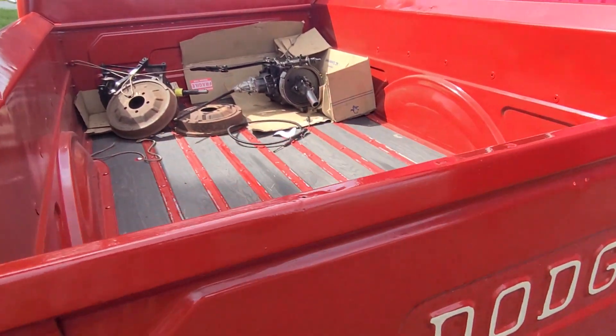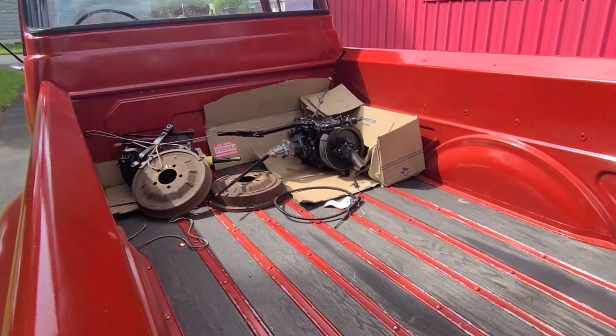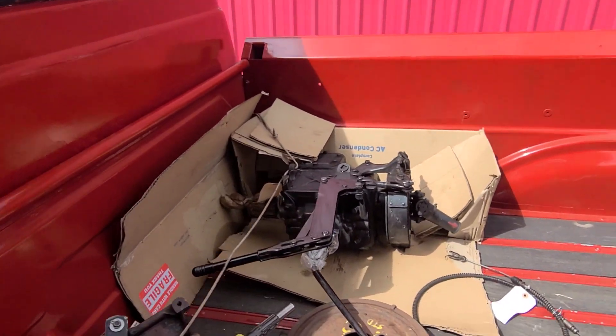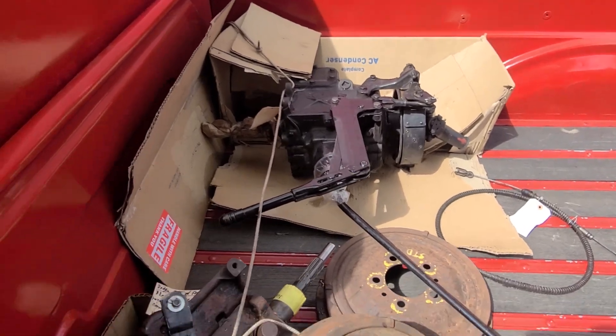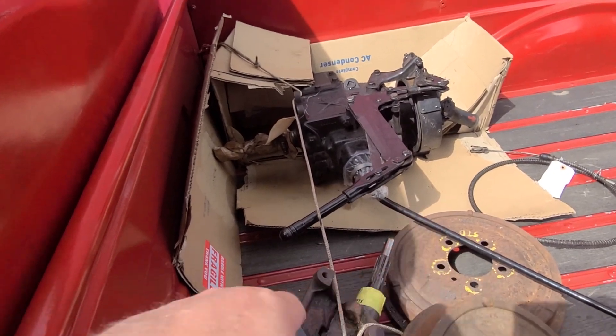The bed is in decent shape as well. There are a lot of parts — it looks like there's a transmission over there and a transmission over here, so that's a four-on-the-floor option if you want to go that way.